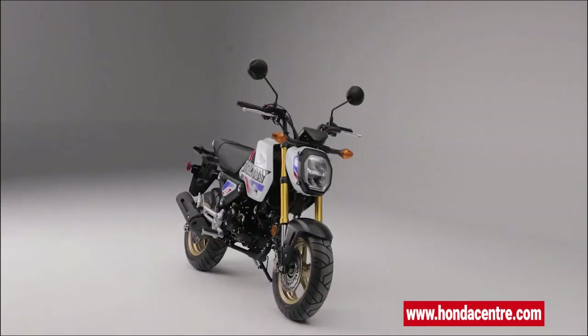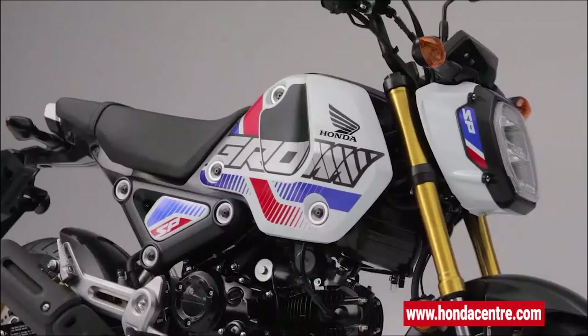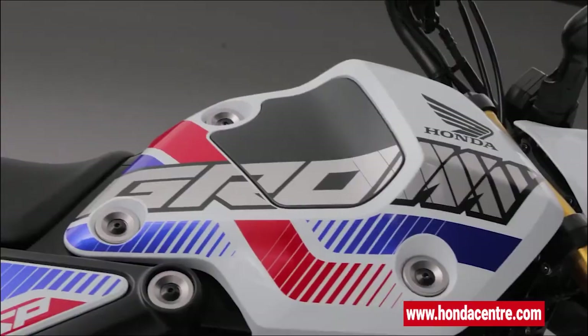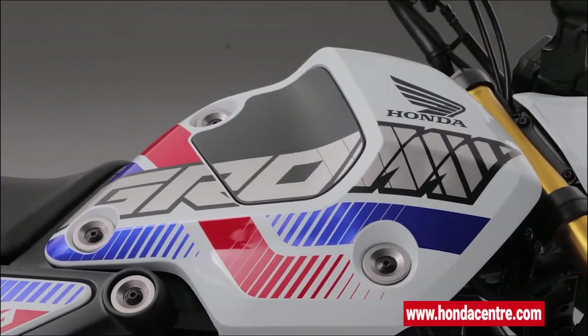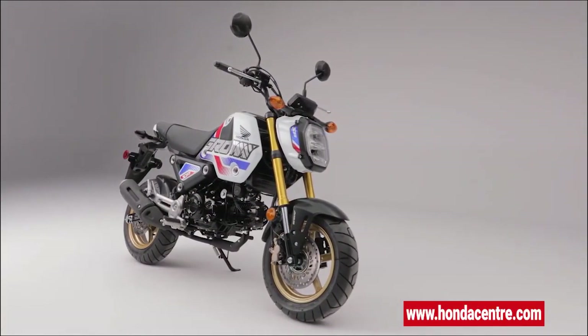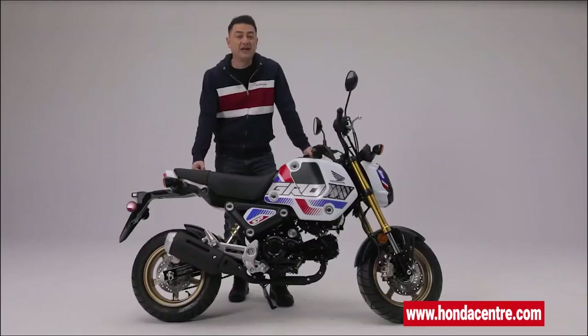Famous for its legendary Honda quality and reliability, the Grom is incredibly nimble. New riders will love the lightweight and approachable size, but even veteran riders can't resist the Grom's agility and total cool factor with its bold, aggressive styling and eye-catching color.